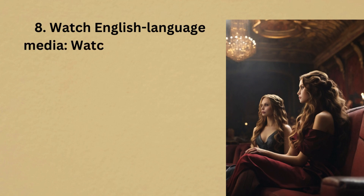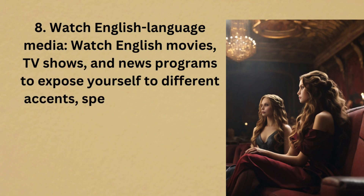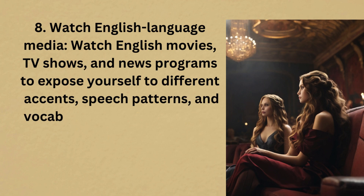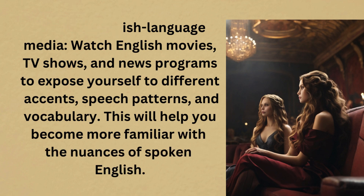8. Watch English language media. Watch English movies, TV shows, and news programs to expose yourself to different accents, speech patterns, and vocabulary. This will help you become more familiar with the nuances of spoken English.